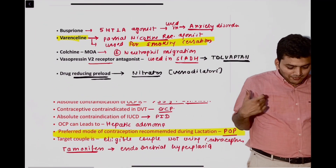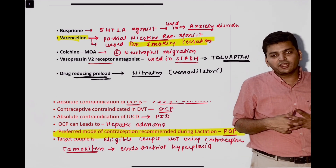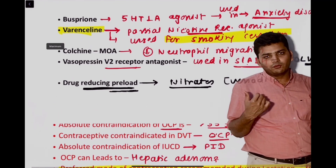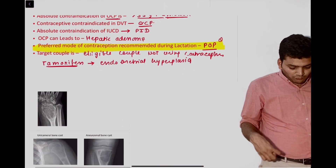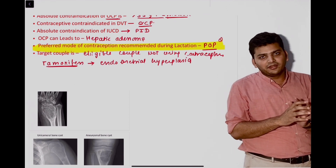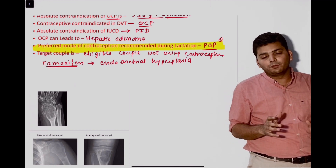From pharmacology, there was a question on smoking cessation. They asked that there is a lady who wants to stop smoking. For smoking cessation, the drug that can be used is varenicline. Varenicline is an alpha-4 beta-2 partial agonist nicotine receptor. Then there is the preferred mode of contraception during lactation — the preferred mode is POP, progesterone-only pills.